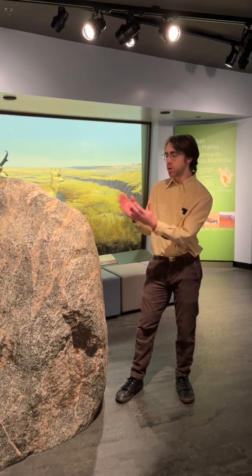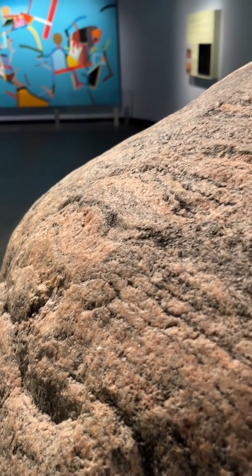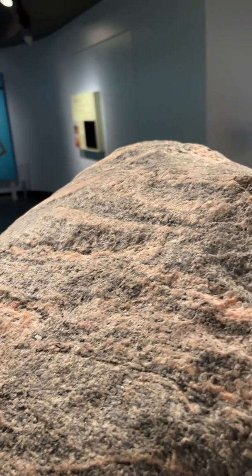So you have a stone like this after repetitive use — after millions of bison coming and rubbing against it over hundreds, thousands of years — it eventually becomes polished very smooth.